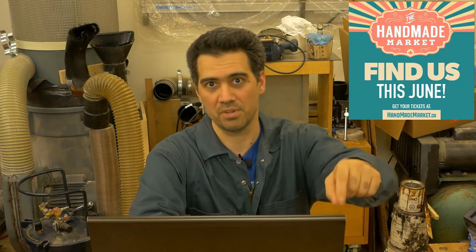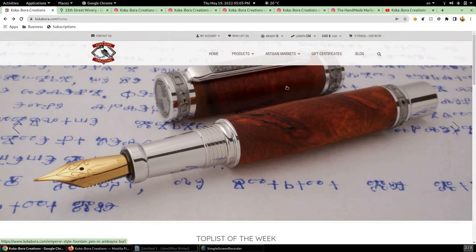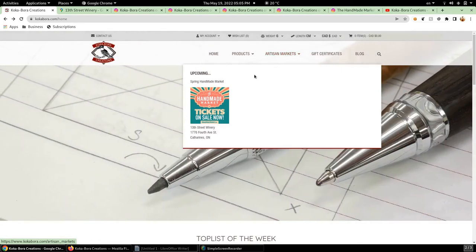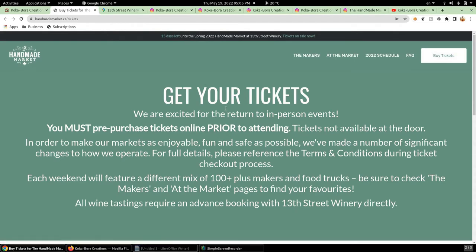I'm going to link the website where you can get your tickets down in the description. An easy way to know where I'm going to be is to go to my website — I have a menu item that says artisan markets, and on your desktop when you hover over it you're going to get a summary of the four upcoming ones, with the marketing material, location, and address. If you click on the image or on the title you'll be taken to that particular market's website page where you can get more details.